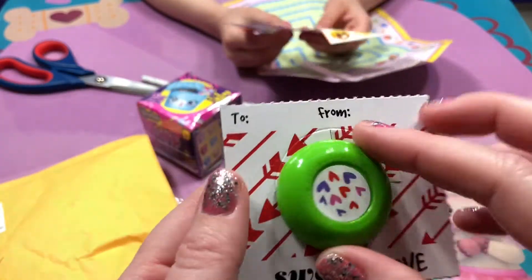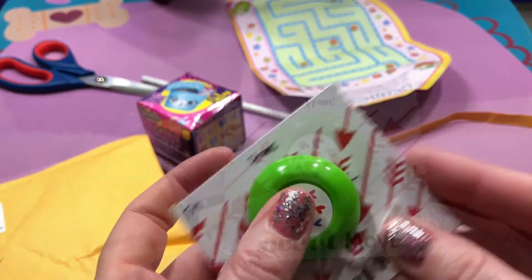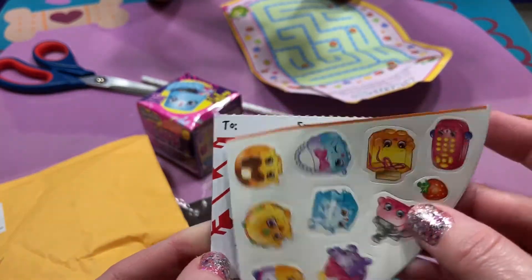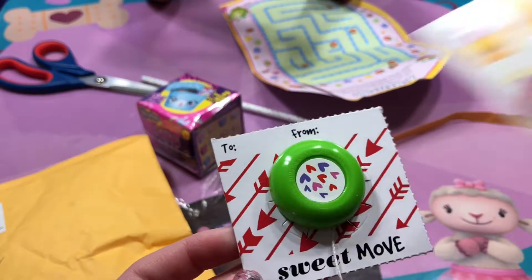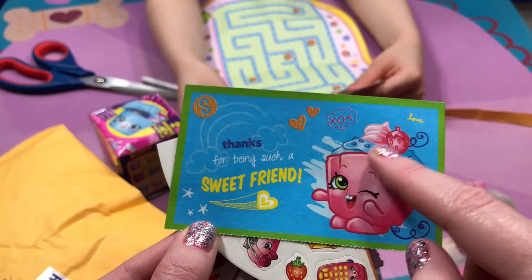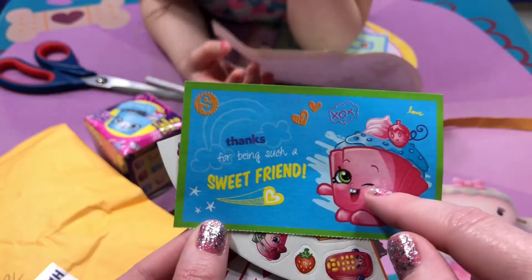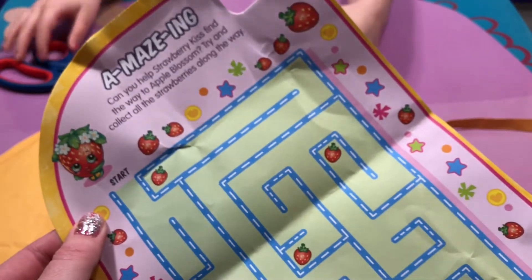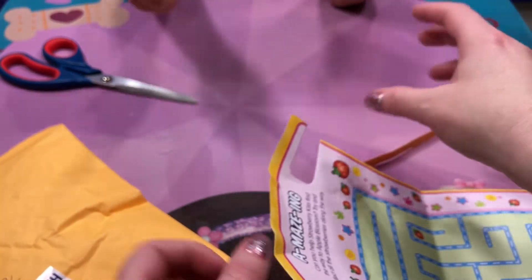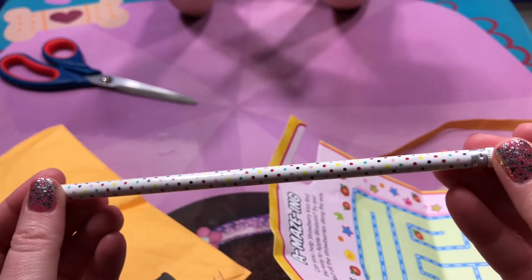So this is a Valentine's Day yo-yo — very cool. I didn't know they made Valentine's with yo-yos. And these smell good. This really cute one, I think this is Cupcake Chic. And we have a cool maze to do, and a very pretty pencil.